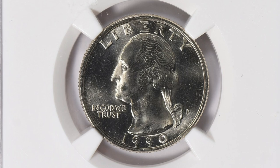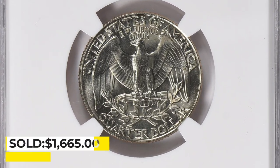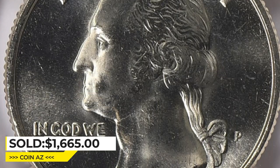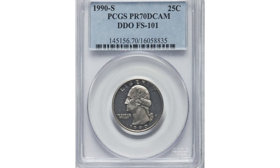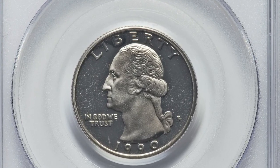One of the most valuable specimens is a 1990-S quarter in MS-67 condition, and it ended up selling for $1,665 with buyer's fee at Great Collections Auction.